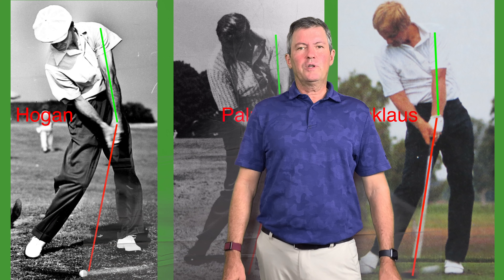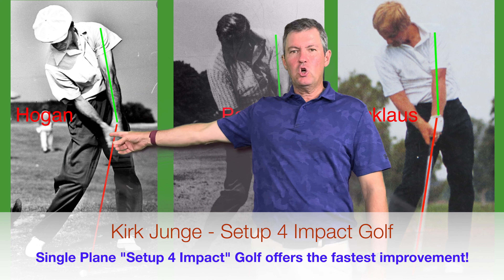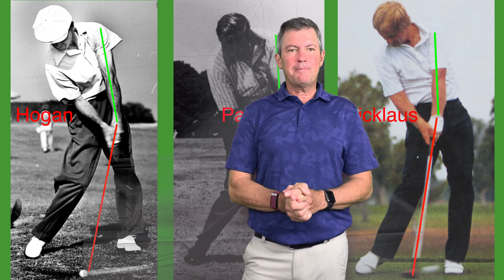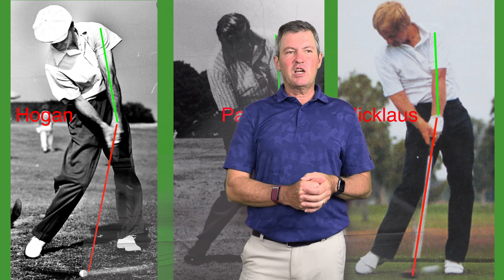Today I'm going to show you why you will not improve at golf until you improve your impact position. You can see here I have Ben Hogan, Arnold Palmer, and Jack Nicklaus and it shows their impact positions. You can see that the green line shows their left arm position and the red line the shaft of the club.